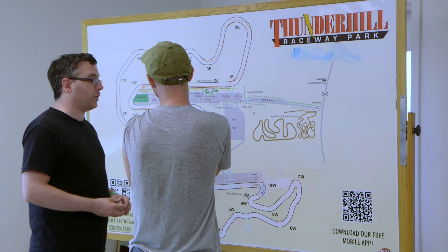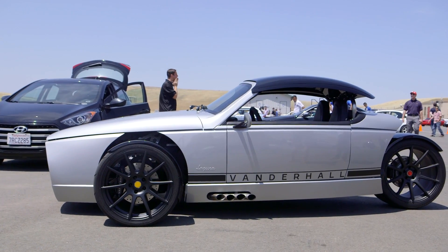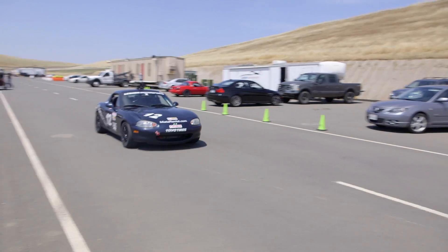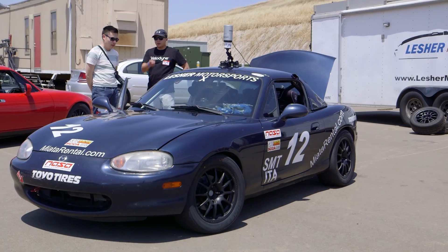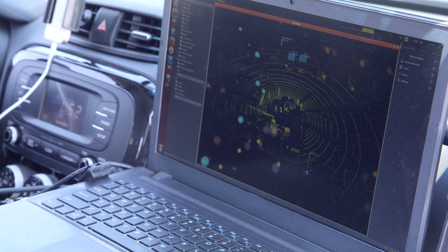Hey guys, it's Norm from Tested. I'm here at Thunderhill Raceway north of San Francisco, but at this racetrack today you're not going to find your standard race cars, because today is the first autonomous vehicle track day. It's all autonomous or semi-autonomous vehicles on this track. A bunch of companies in the Bay Area have brought their cars — things they've been building in their garages, not your big Teslas or BMWs — putting on custom hardware and custom software to test out their cars. Let's go check it out.